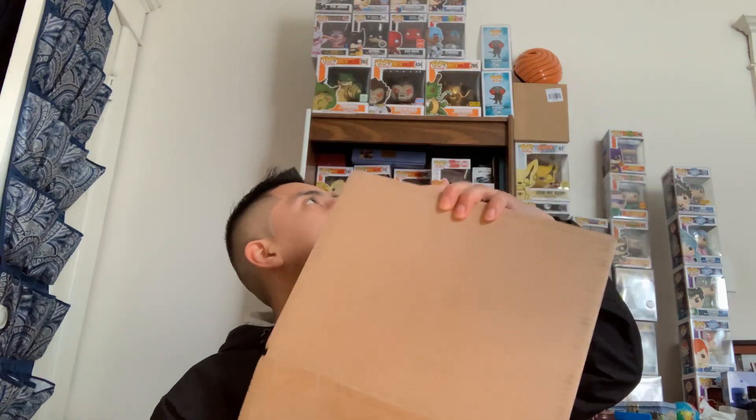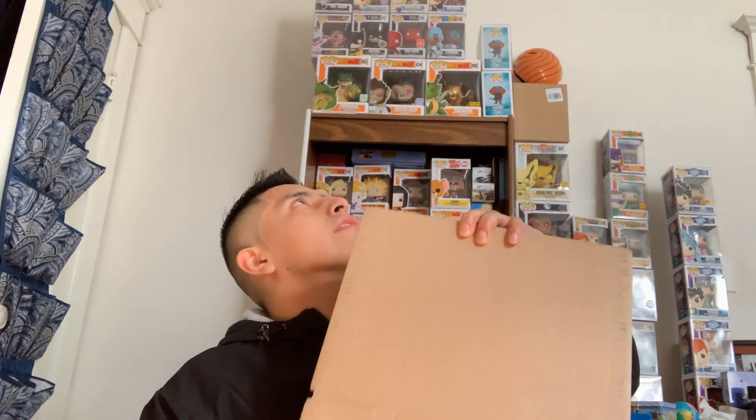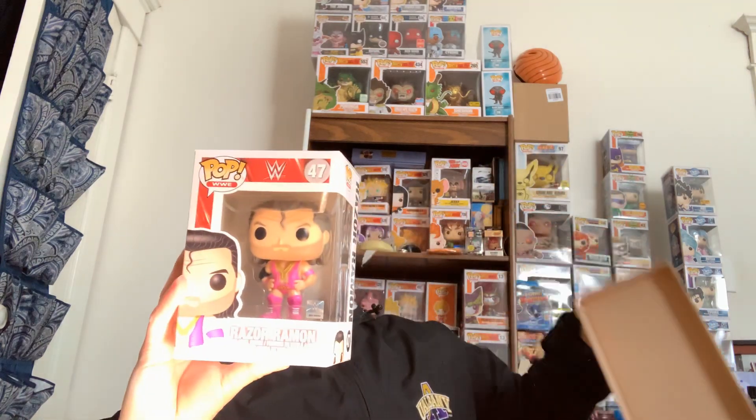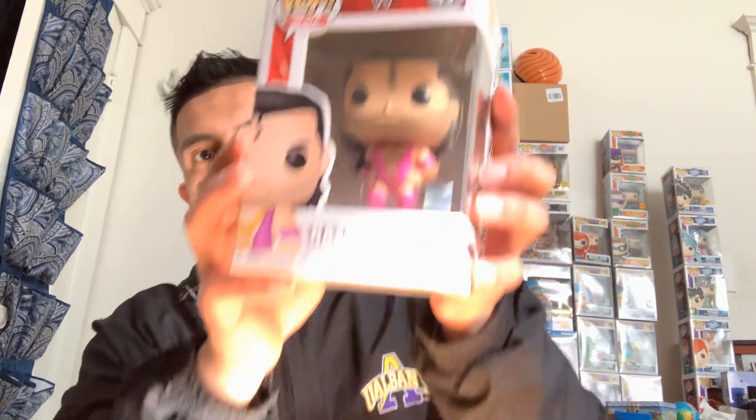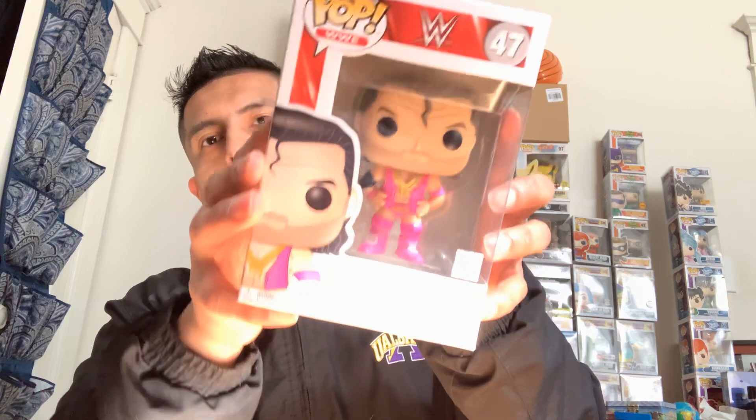These boxes are okay — there's no bubble wrap in this one. Let's open it up. Is it a chase? Just a common — Razor Ramon. Yes, I'm trying to go after the Razor Ramon chase, but this is the common one. Let me get out of the sunlight so you can see the pop better.